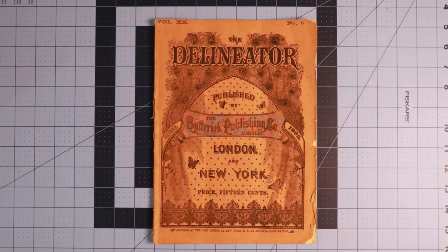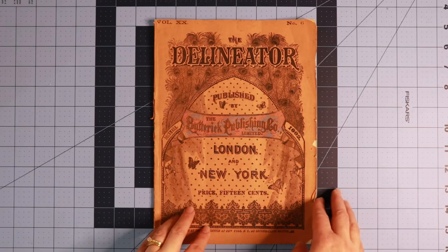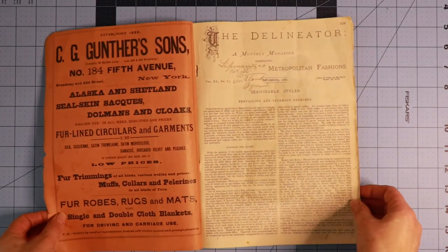Here we are looking at the front cover of the Delineator magazine from December of 1882. You can see that it was 15 cents when it was first published. Let's go ahead and open this up and get started.